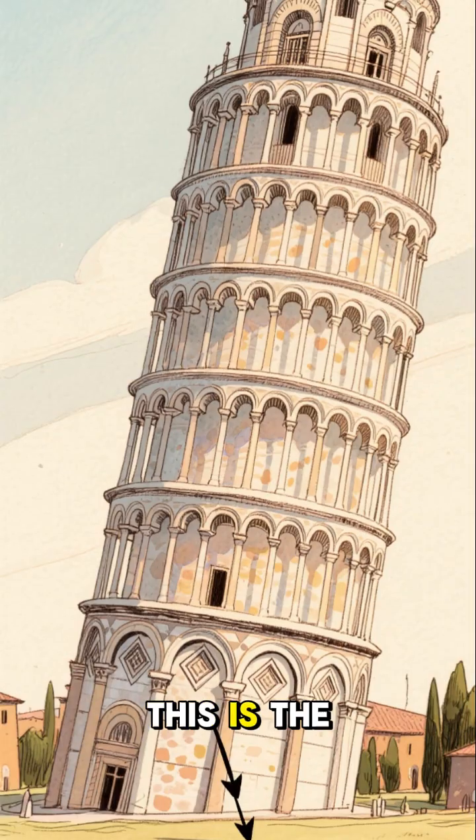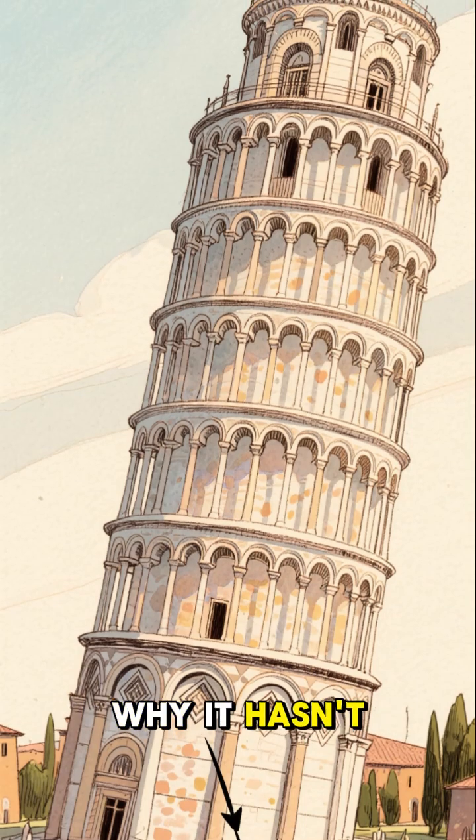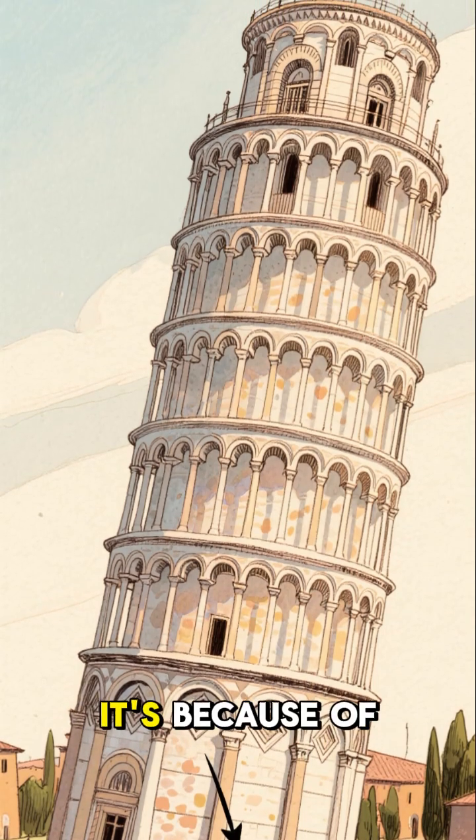Welcome to my channel. This is the Leaning Tower of Pisa, and if you're wondering why it hasn't fallen over yet, well, it's because of this.